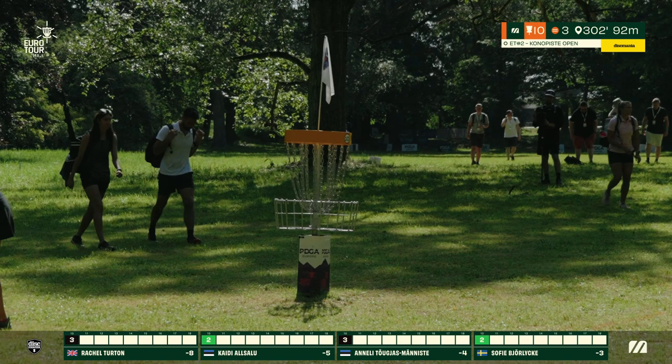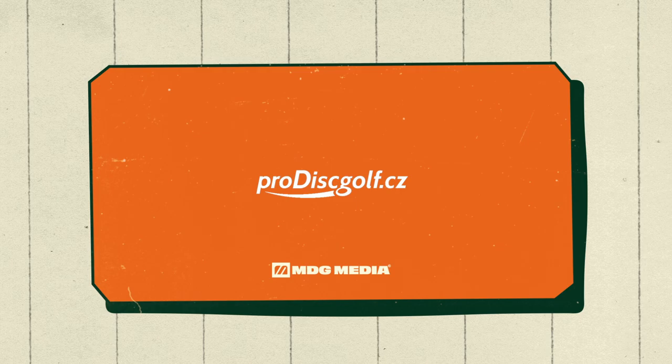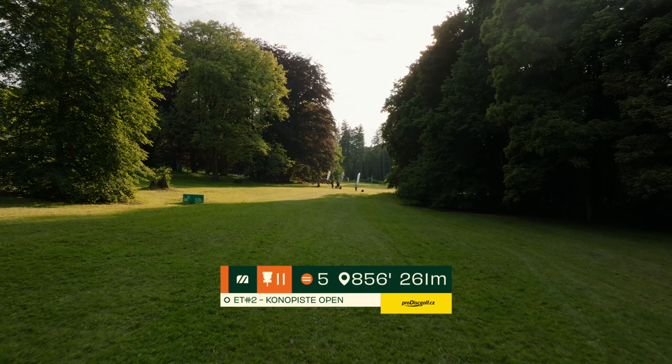Annalee making sure to put that one in. I like that she goes through her routine even on those shorter putts — important to secure all the strokes here as we finally get down to these last holes.